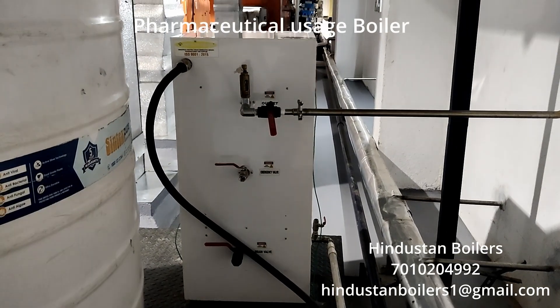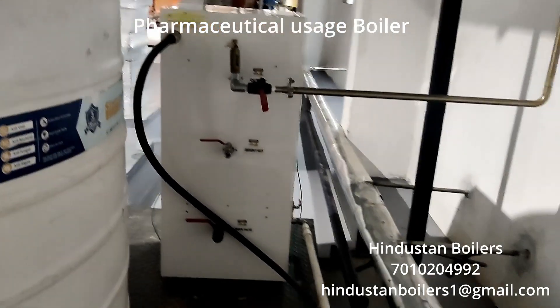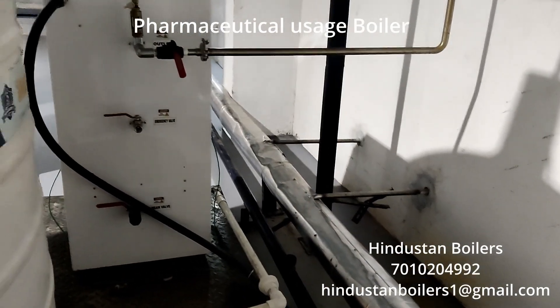The back of the boiler showcases key components such as the power connection, steam outlet, drainage valve, and emergency valve.